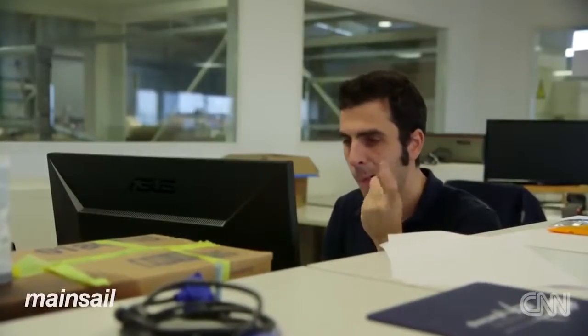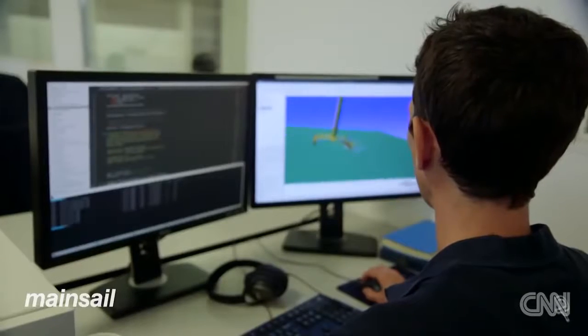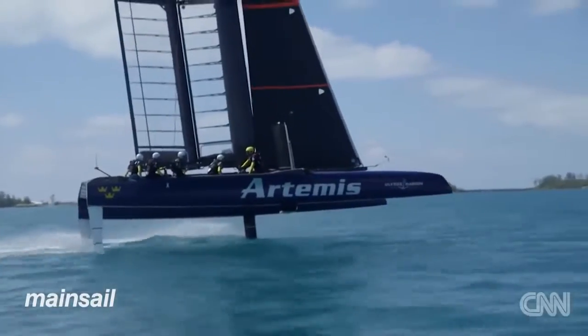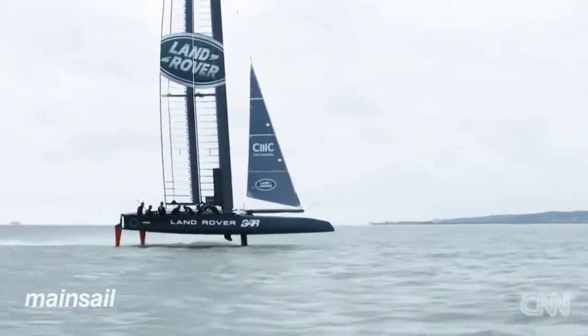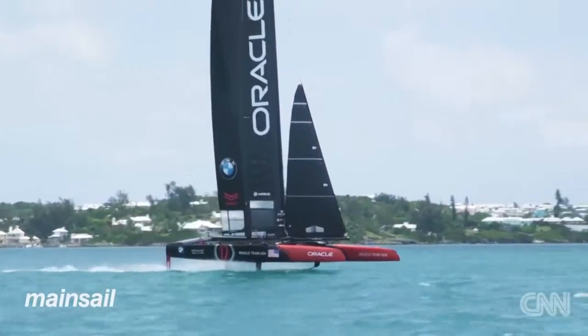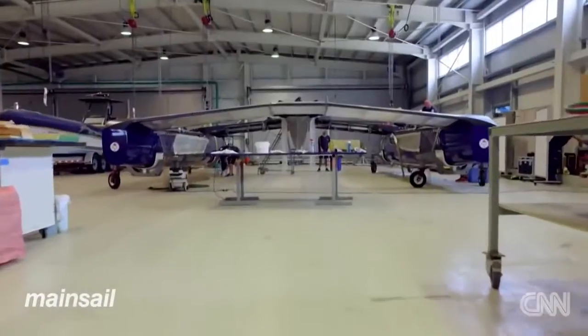The 35th America's Cup is going to be raced on state-of-the-art, high-tech, 50-foot-long foiling multi-hulls. But until their race boat is launched, all six teams have built 45-foot development boats to test with. It's on these boats that the technology and the systems to drive it is being shaped. The pressure is on to build the fastest machine.